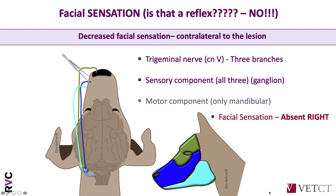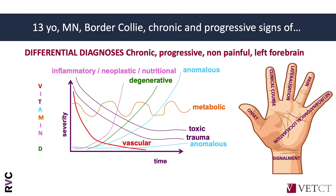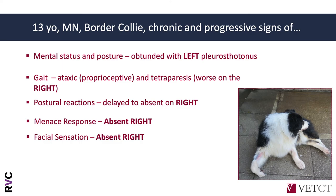Putting everything together, we can consider that our dog has a left forebrain lesion. The altered mental status, left pleurotonus, proprioceptive ataxia and tetraparesis worse on the right, delay to absent postural reaction deficits on the right, absent menace response and vision on the right eye, and decreased facial sensation — everything points to the left forebrain. I hope you reached the same neurolocalization, and please let us know if you have any specific questions.